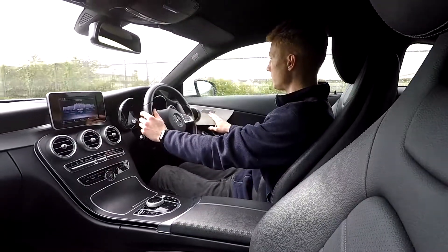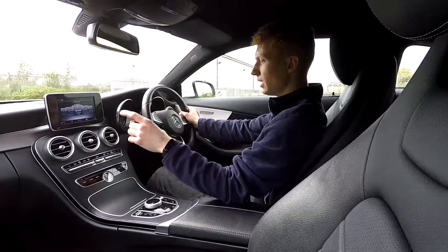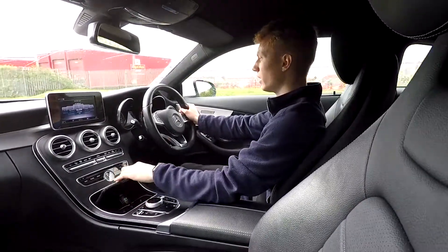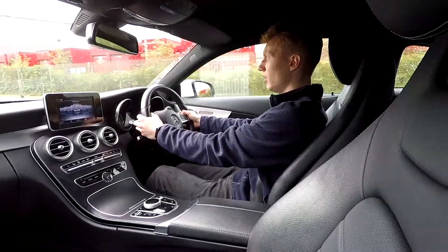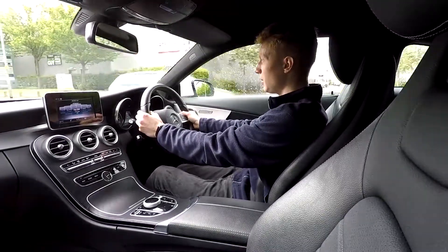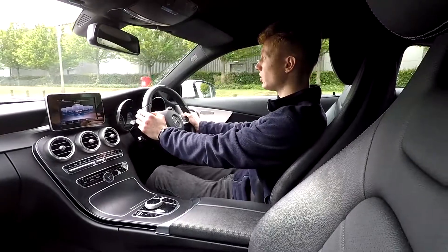It's a very smooth drive. You've got heated seats for this car, and it also comes with air con, DAB, and Bluetooth connectivity to your phone. You've got a storage compartment with a 12 volt power socket. Gear changes are quick, nice and smooth — it's a very premium drive.